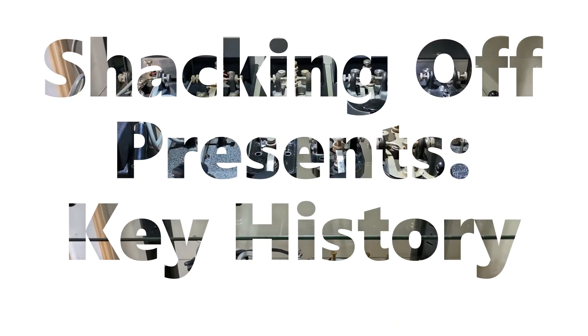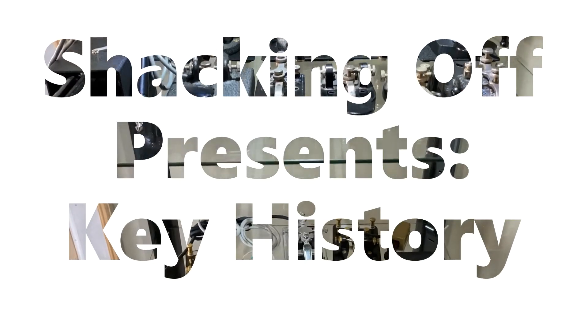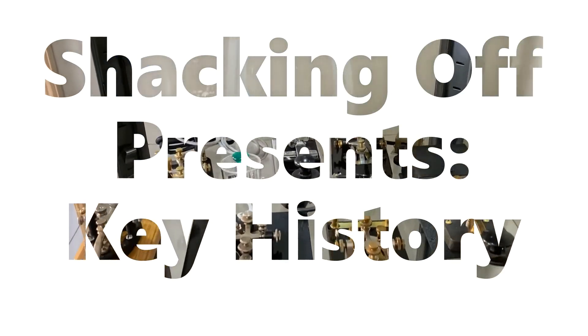Welcome to Key History, where we take a brief look at the history, design, and function of Morris keys still used by amateur CW operators today.